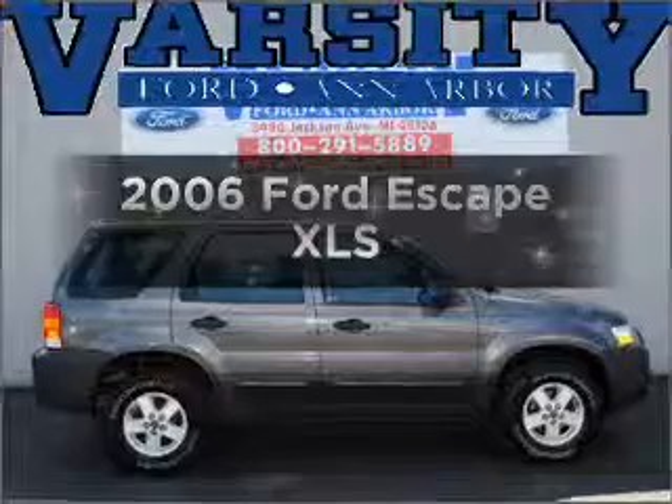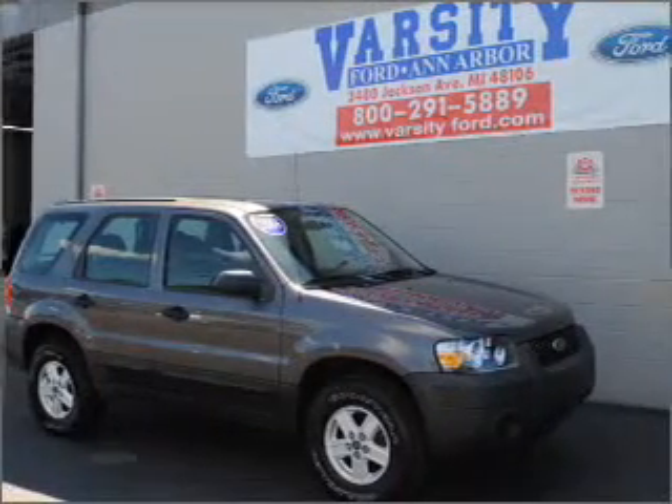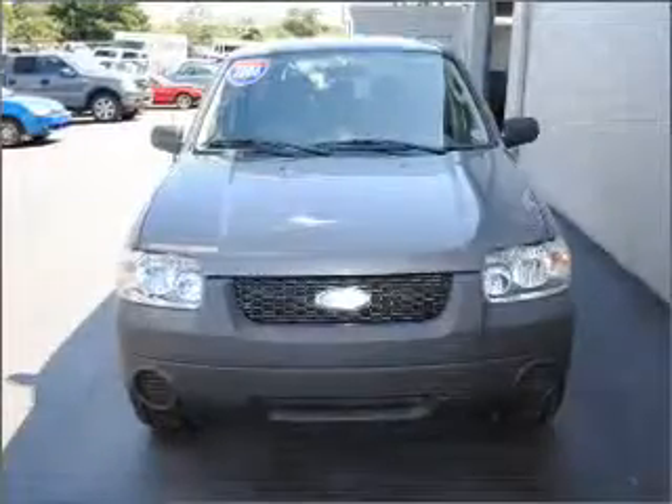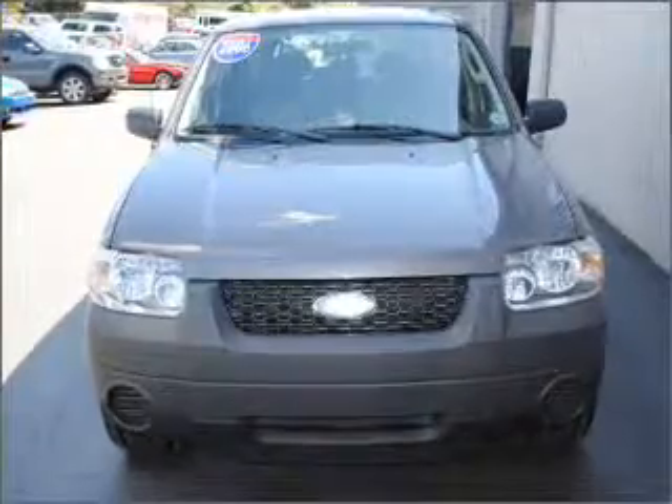Introducing the 2006 Ford Escape. Find everything you want in a ride under one roof with this vehicle. With an efficient four-cylinder engine that responds smoothly to its automatic transmission, premium wheels lend a distinctive appearance.